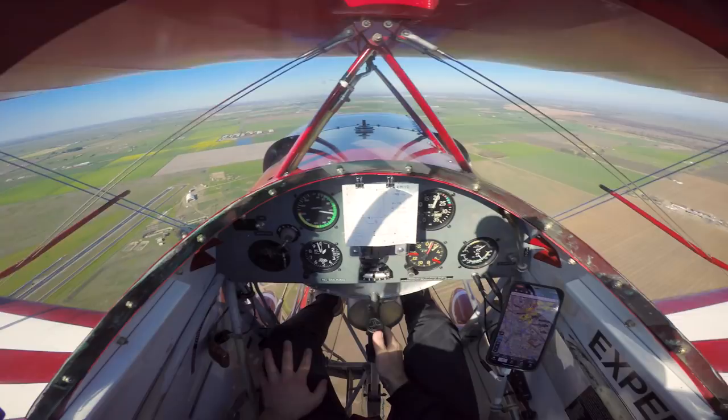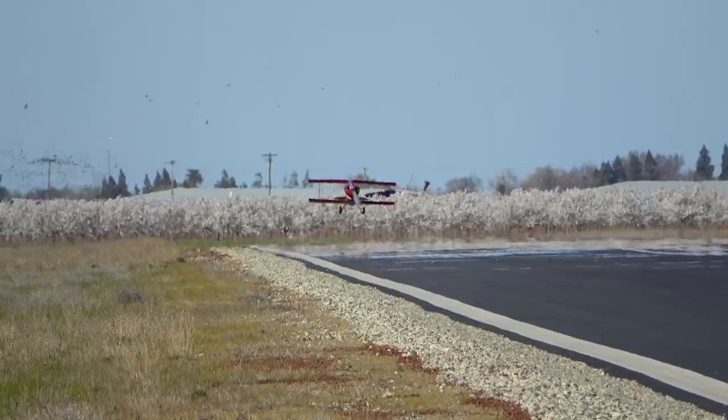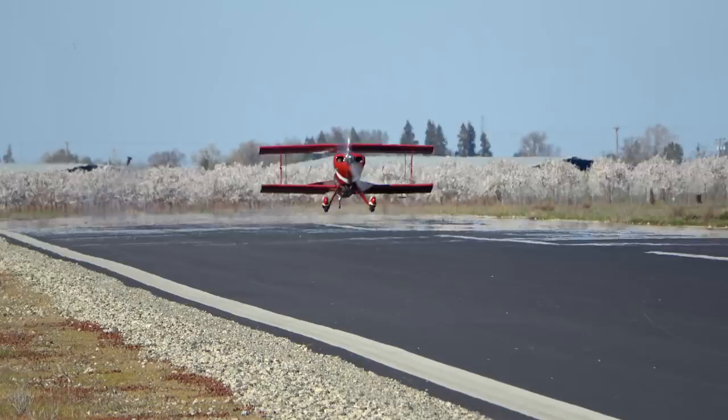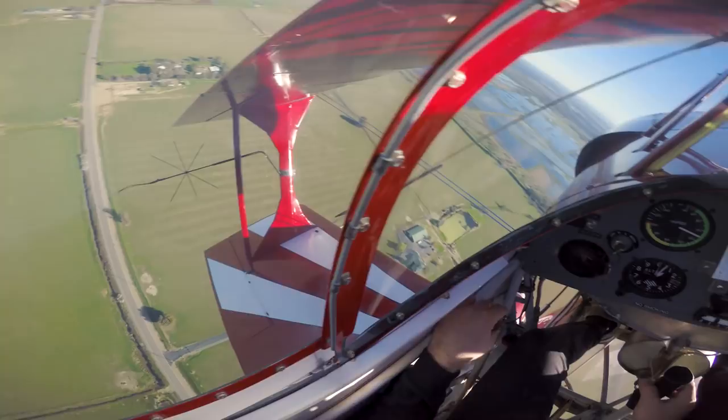Franklin traffic, Pitts 678 Sierra left base to final runway 18, Franklin. A little bit of a slip — that should be good. Oh, birds. Going around, going around, going around. That most definitely was not a greaser — he bounced and got out of there. I unintentionally did a wheel landing and it got a little bit squirrely on me, so I just got out of there.